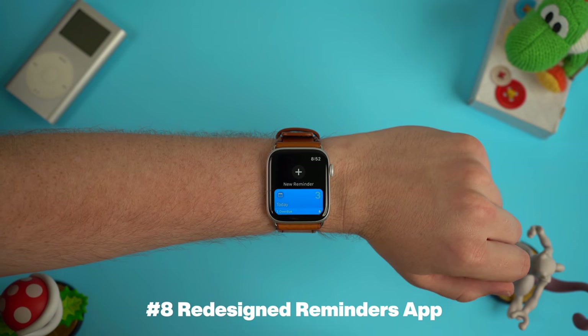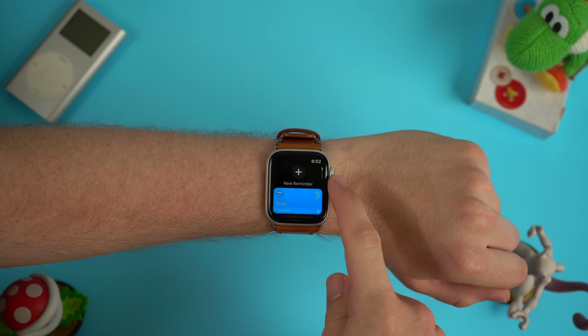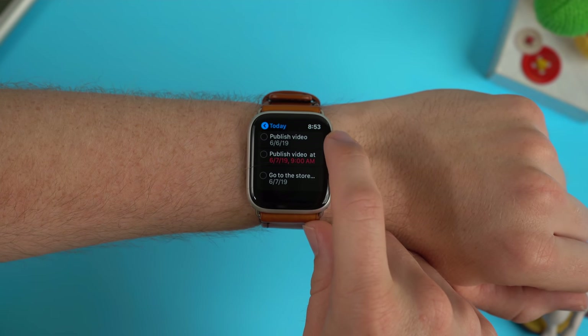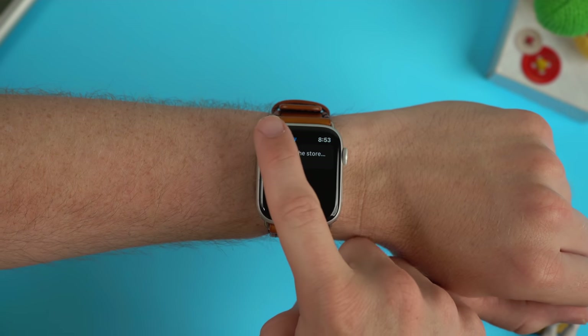One last app update comes in the form of reminders. Reminders on iPadOS, iOS, and macOS got an updated UI refresh, and that also carries over to watchOS 6. Now you get a nice new colorful UI with access to your today view, your scheduled view, all of your views, or different customized lists that you made inside of the reminders app. Checking all of your different reminders is a really simple task on the Apple Watch, and it's really nice to check the app on your wrist and then check off things as you accomplish them throughout the day.